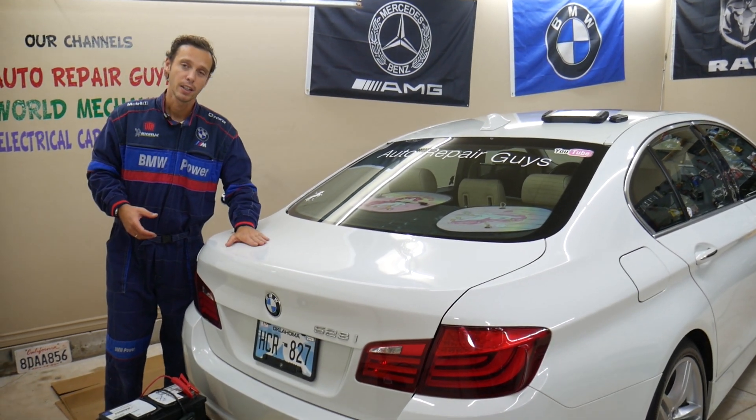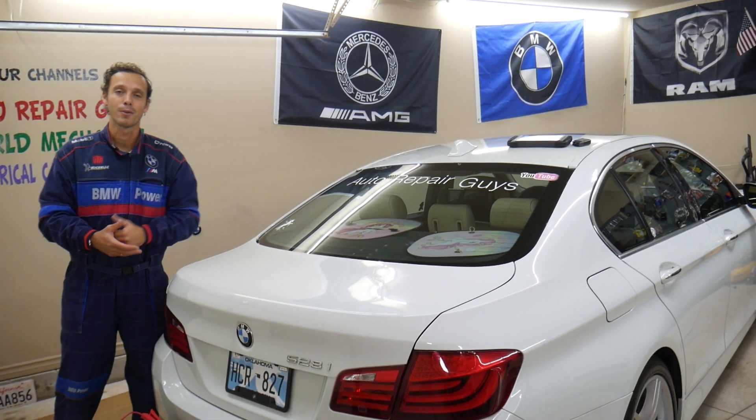That's why the battery is in the trunk on quite a few cars. Hopefully the video was helpful, guys. Thank you for watching. See you next time.